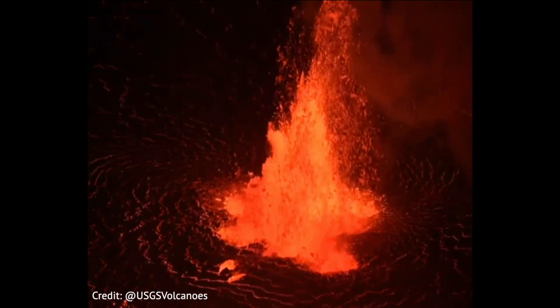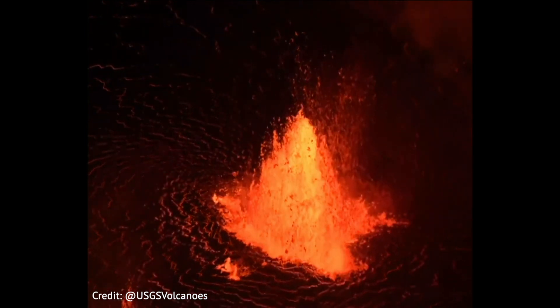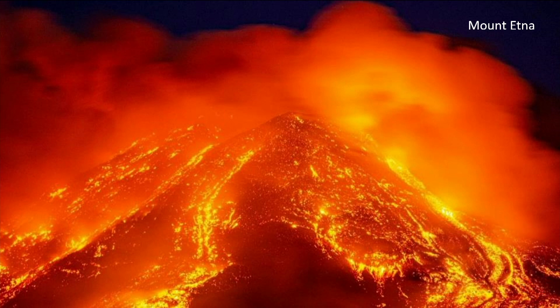There's a movie of a fountain down in the caldera erupting — these are a couple hundred meters tall, like a five-story building. Mount Etna has erupted over 50 times just this year; it seems to be continually erupting, just going on and on.